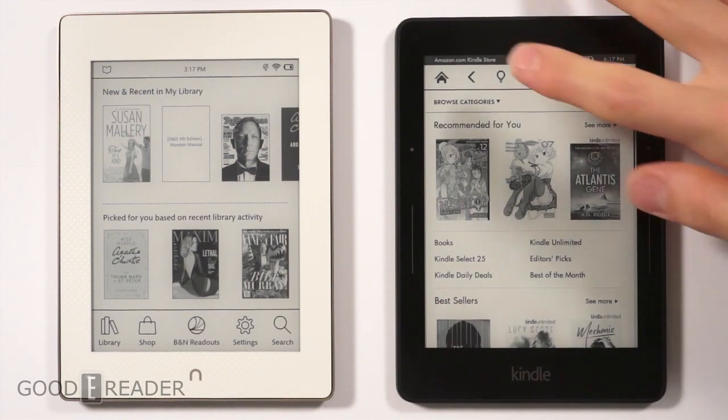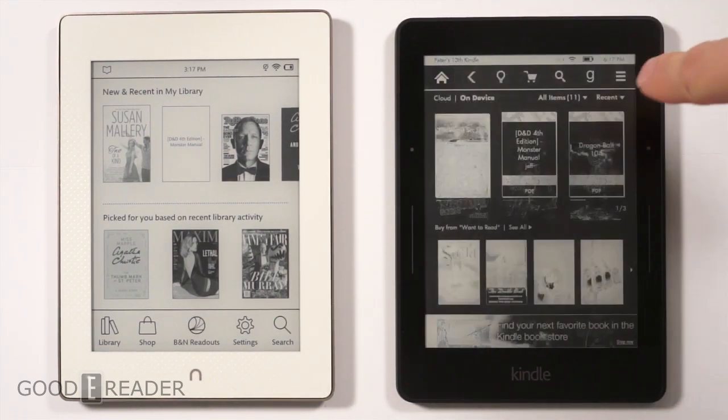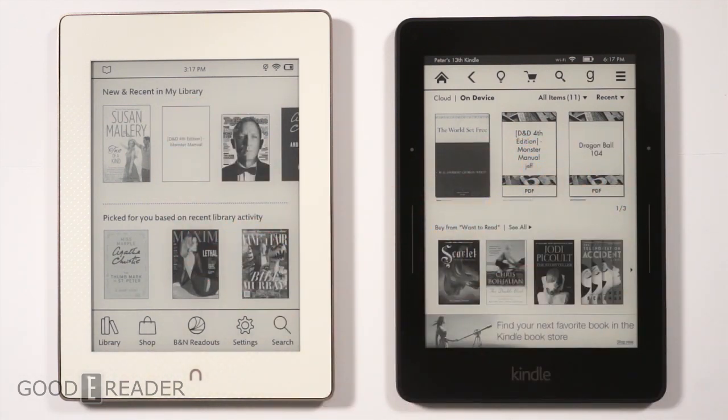Hey everyone, welcome to another Good e-Reader comparison video. My name is Michael, this is Peter. We have here the Amazon Kindle Voyage versus the Barnes & Noble Nook Glowlight Plus. Both of these e-readers are current generation.